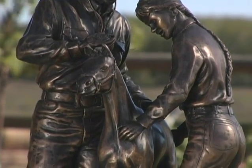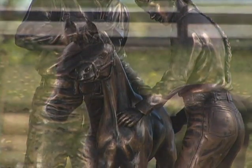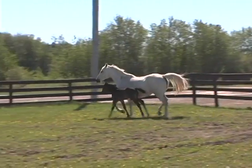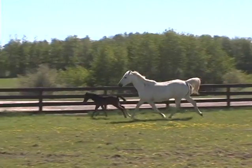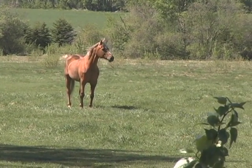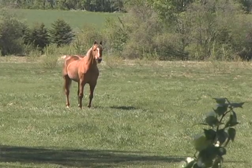Like humans, horses get two sets of teeth in their lifetime. Normally a horse will have a full set of baby teeth by the age of nine months. These teeth will start to be replaced around the age of two and a half years. By the age of five, most horses will have their full complement of permanent teeth.